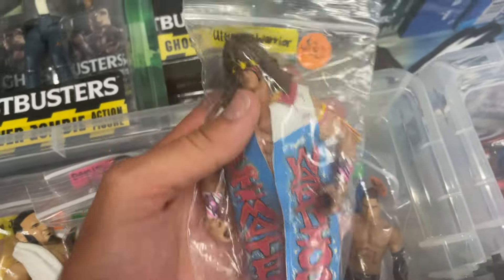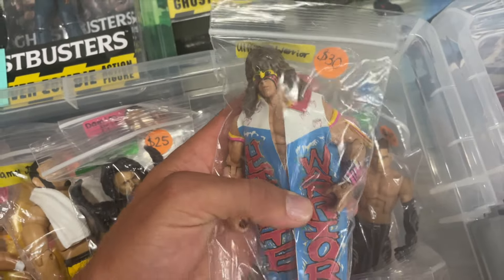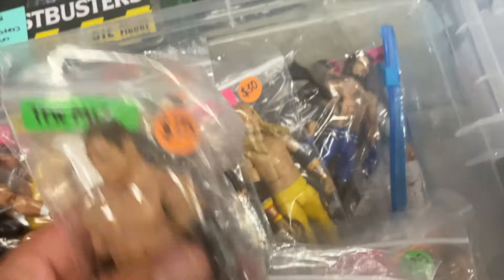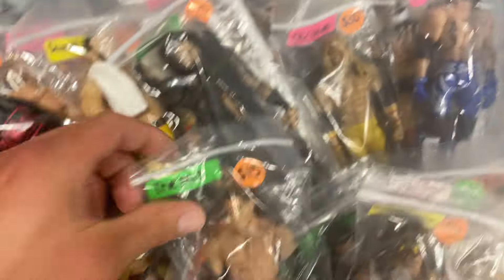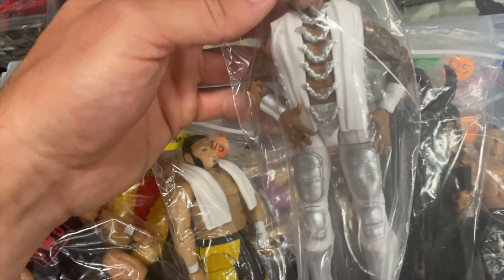Here's the Defining Moments Ultimate. Remember when this figure used to be hard to get? Then they released it in the Ultimate, and here it is in the Defining — but it's still really nice. Oh, Elite 3 Mr. McMahon, this is a classic, missing all the accessories but it's still pretty cool to see. The Balor and AJ two-pack — remember when this came out? Was really cool, came with some really unique interchangeable heads and hands, especially with the paint on the head of Finn Balor.